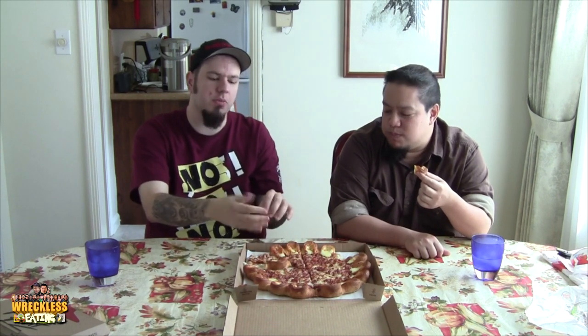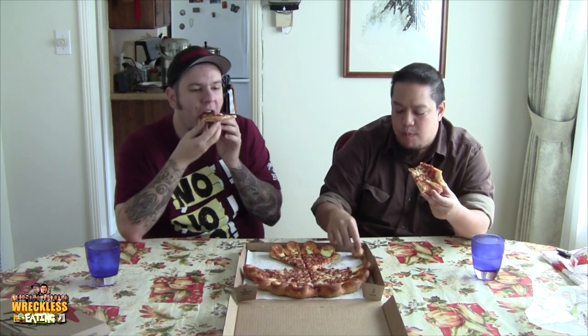Oh my God. They did it right — they globbed that cheese. Let's try the cheese and pizza together. I like the crust part better than the pizza. The crust part's amazing. There's no tomato sauce in it — it's just cheese, crust, and oil.